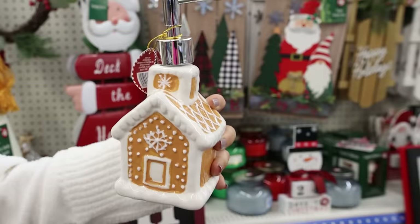Check this out — this is a gingerbread soap dispenser, only $3. This is such a hot trend right now, we're definitely going to pick this up.